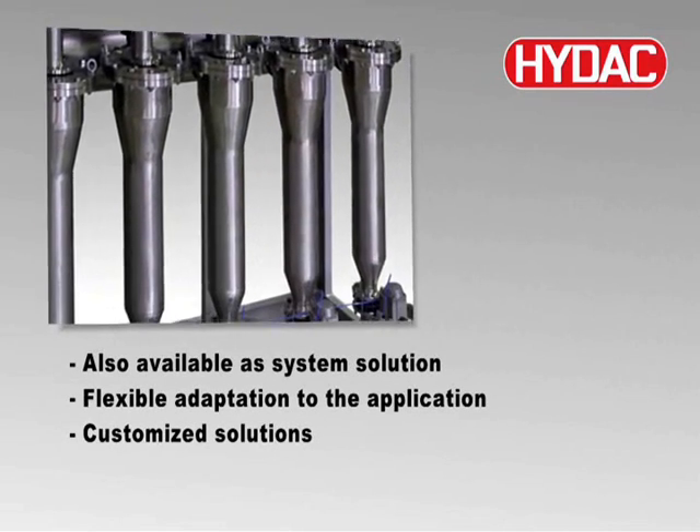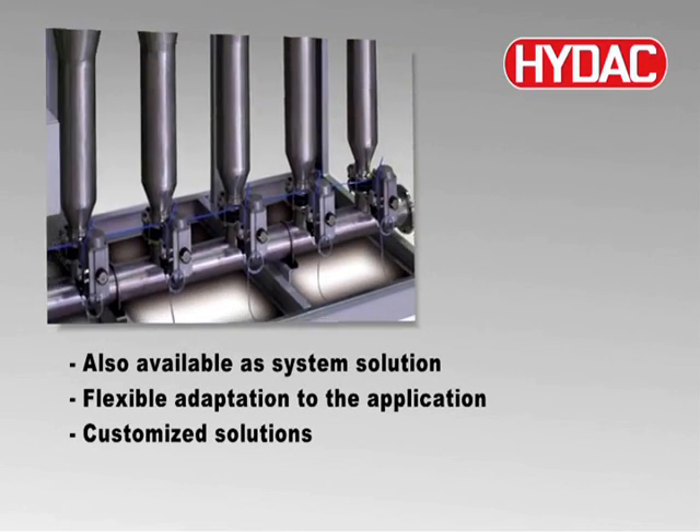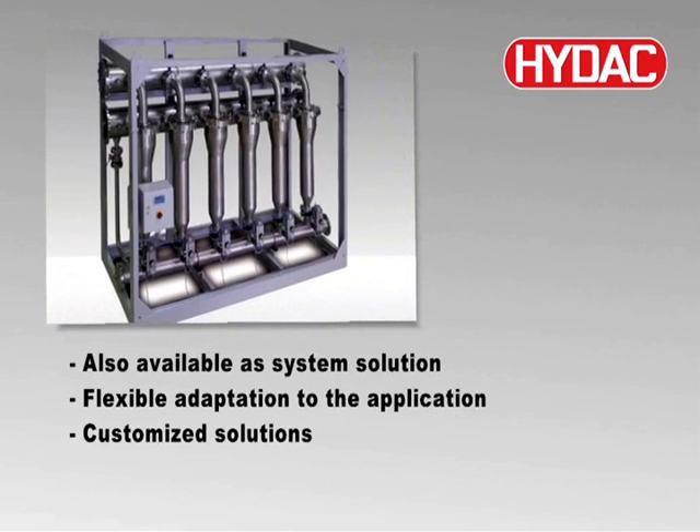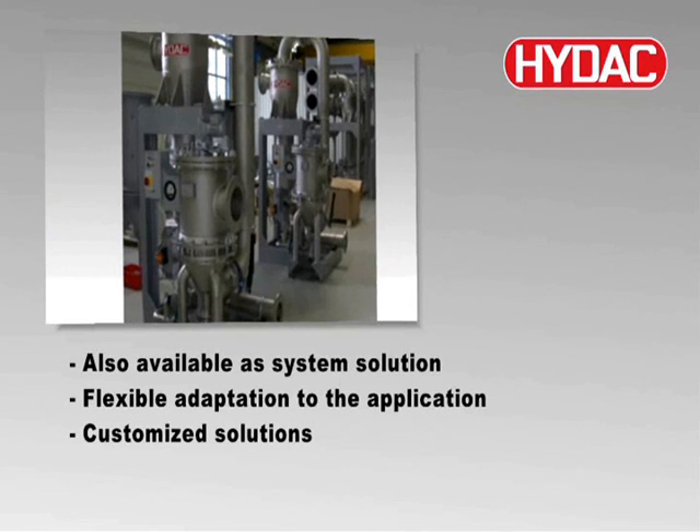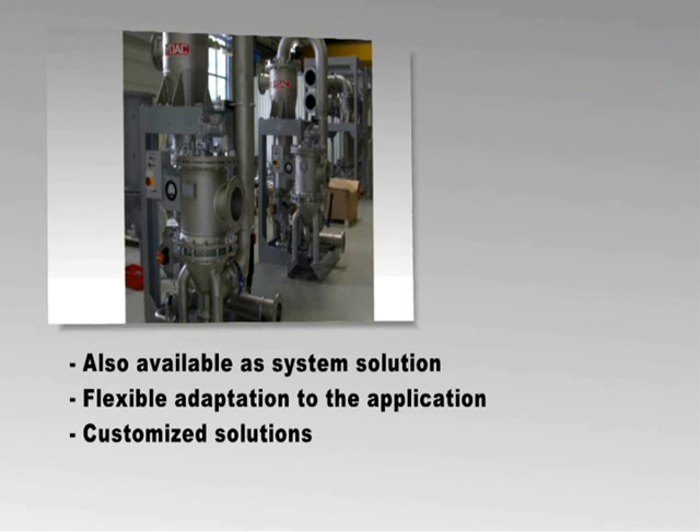Several HIDAC Auto-Filt Twist Flow Strainers can be integrated into one system and, as a result, can be flexibly adapted to the required flow rates. Customized solutions can be created, which, for example, combine the ATF as a pre-filter with a HIDAC back-flushing filter.